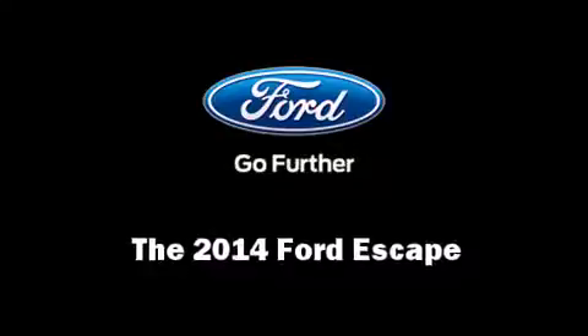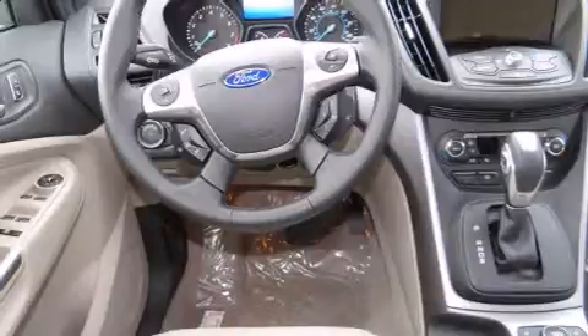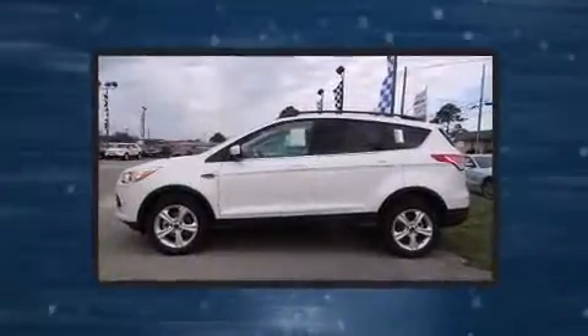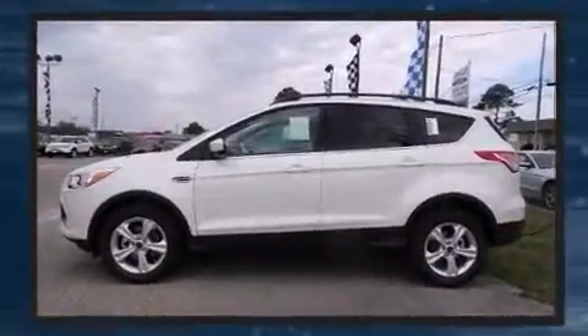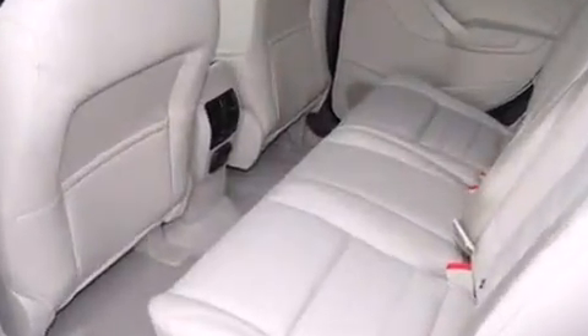Step into the 2014 Ford Escape. It features a front-wheel drive platform, an automatic transmission, and an efficient four-cylinder engine. The engine breathes better thanks to a turbocharger, improving both performance and economy.